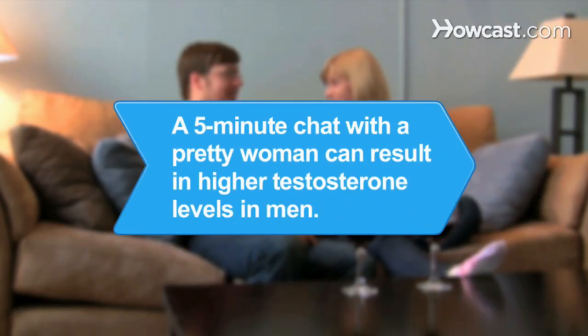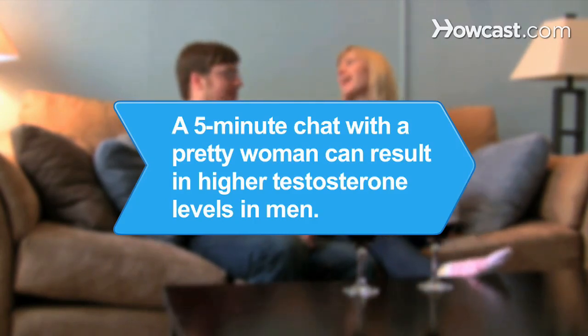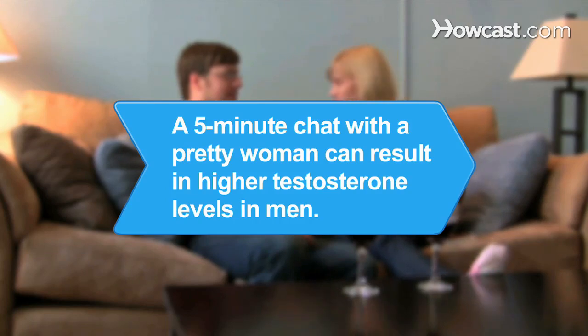Did you know? In a study, men who chatted for just 5 minutes with a pretty woman experienced a temporary boost in their testosterone levels immediately after.